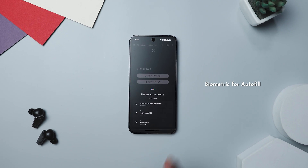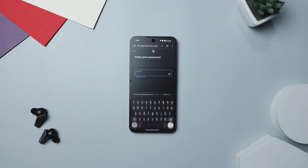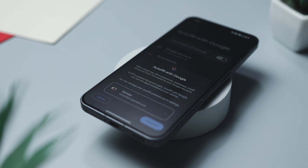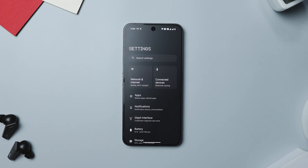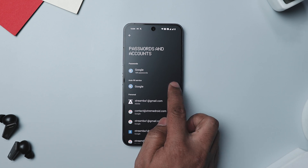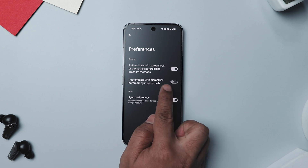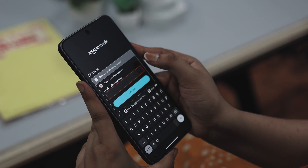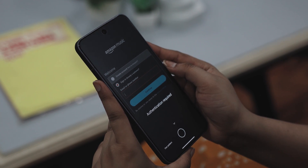Autofill on Android is super handy because it saves you from having to remember all your passwords. But there is a small catch — if someone else picks up your phone, they could potentially access your apps and websites just by using the autofill. There is a way to make it more secure: head over to your phone's Settings, find the section labelled Passwords and Accounts, go into Autofill Settings, look for Preferences, and turn on Authenticate with Biometrics. Now every time you use autofill, Android will ask you to confirm with your fingerprint.